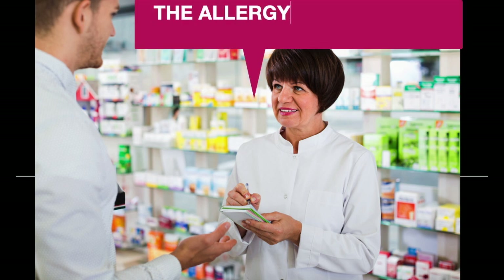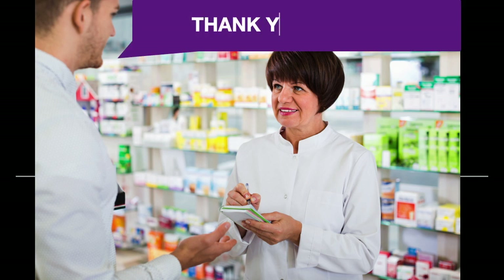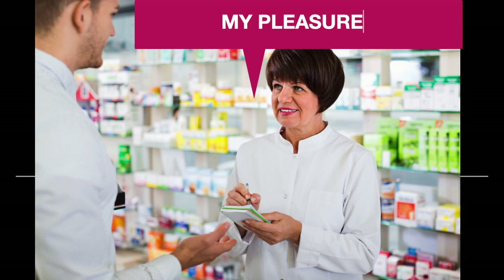The allergy medicine is on aisle five. Thank you so much. My pleasure.